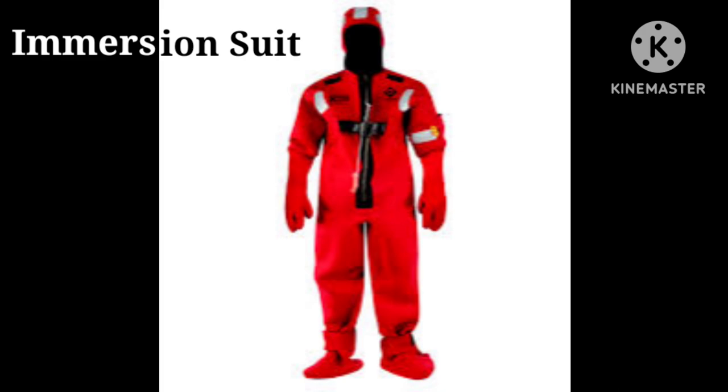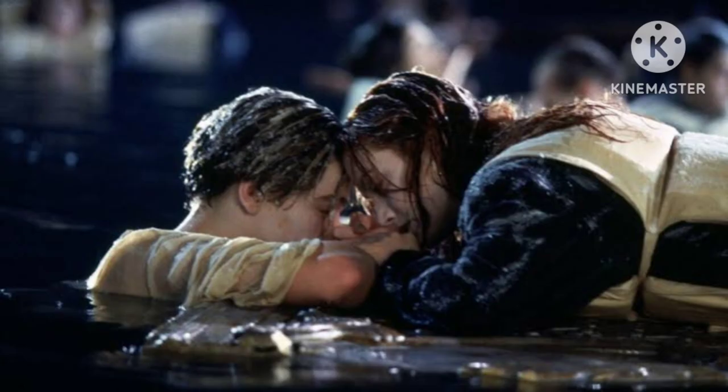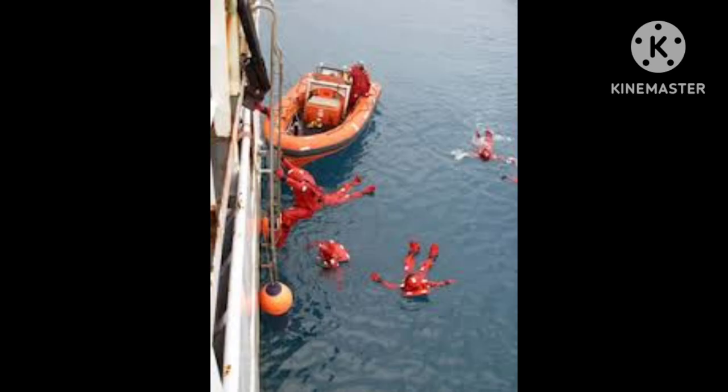Next in our list is the Immersion Suit. Why did people die despite wearing life jackets after the Titanic sank? The answer is hypothermia. That's where survival suits become increasingly important. Also called Immersion Suits, they are used as protective overalls. Their main function is to reduce body heat loss of a person in cold water and hence prevent death due to hypothermia. Typical designs allow the body temperature to stay above 35 degrees Celsius for 6 hours for a person in water at 0 degrees Celsius.